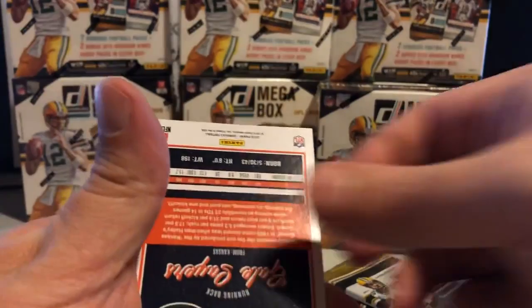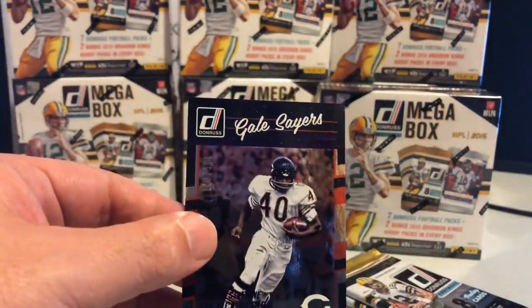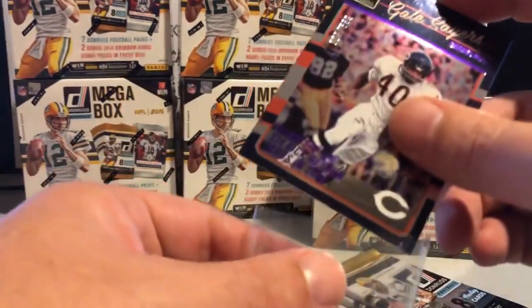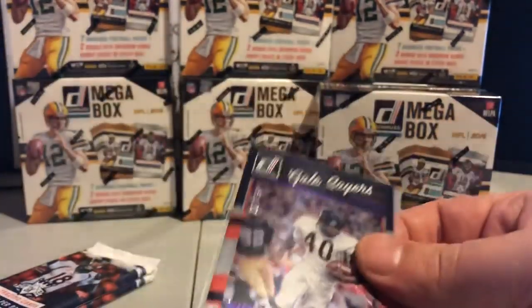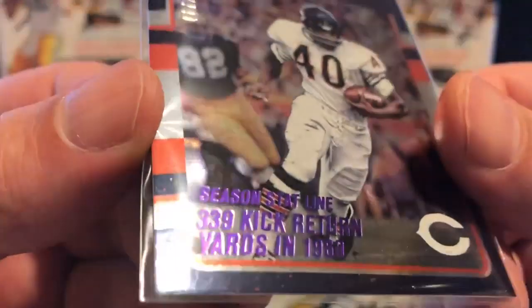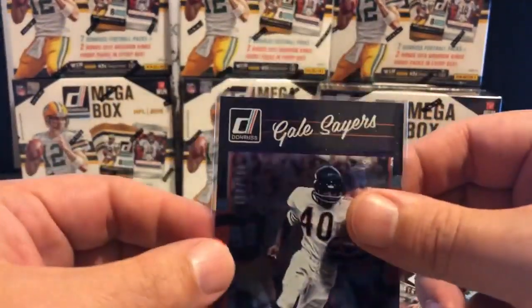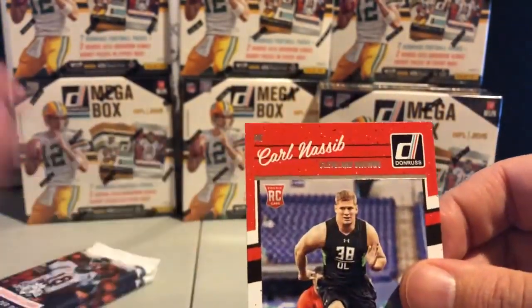Another good hit — looks like we have another hit coming up for the Bears. This is one of the stat line inserts. They do a real cool prism refractor-type metallic look, and whatever the stat is, it's numbered to that stat. He had 339 kick return yards in 1969, so this one is numbered out of 339 — it's 117 out of 339. Real nice hit for the Bears. There's the remainder of the pack with the insert and the rookie.